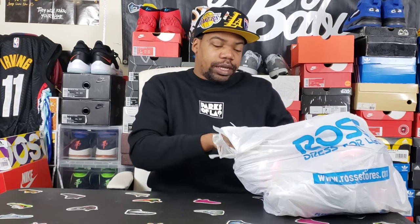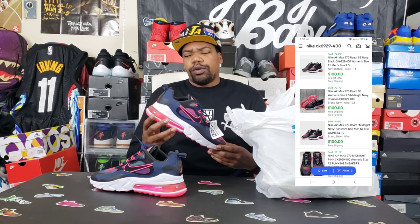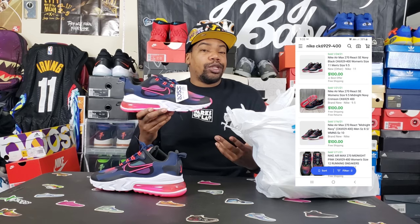Ross came through for us once again. Found a couple things at the last Ross visit — found these for $55, which is not a bad price point. I've seen very recent comps for upwards of about $100 as the lowest, and I think I can get like $130 to $140 depending on where I sell.